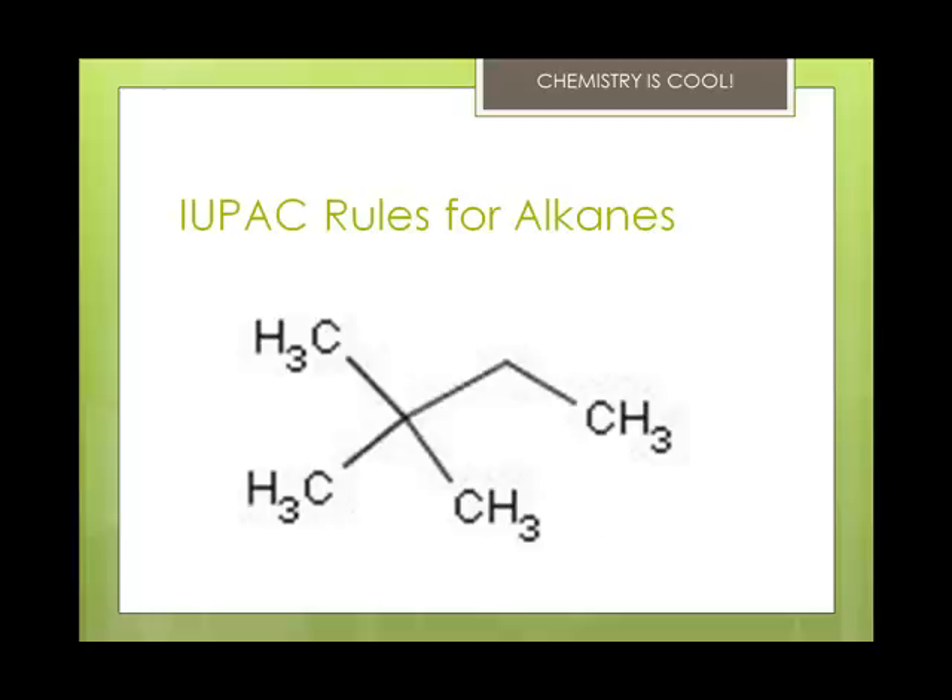Let's look at a more complicated one. This one has two methyl groups coming off of the second carbon, and you can see that it's a 4-carbon chain, so that means it's a butane. Each addition to the carbon chain has its own number. The prefix di indicates that there are two methyl groups added to the same carbon. So this is 2,2-dimethylbutane — a methyl group off carbon two, and then a second methyl group also off carbon two.